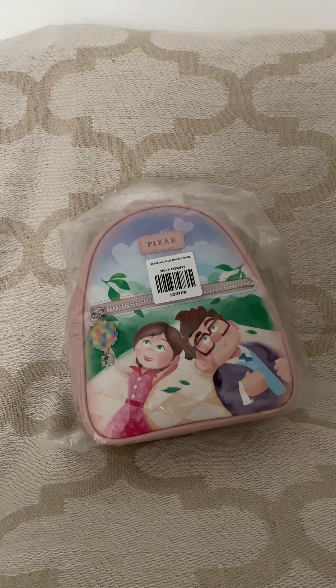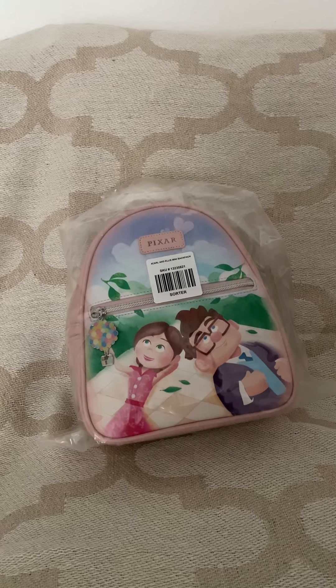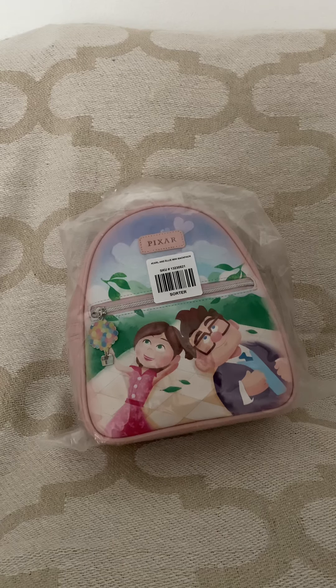This bag has been on back order for months, so I ordered it a long time ago but it barely got to me a few days ago. I'm wearing my new pink Mickey and Minnie hat that I got in my haul over the weekend, and I thought this bag would be perfect.